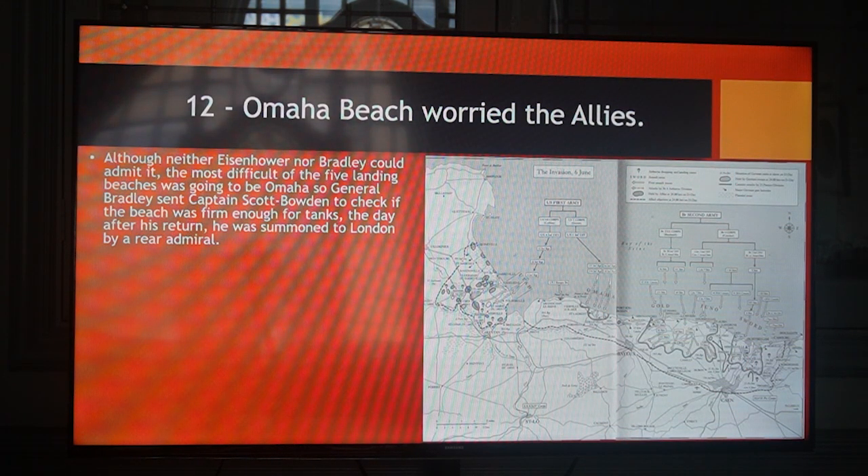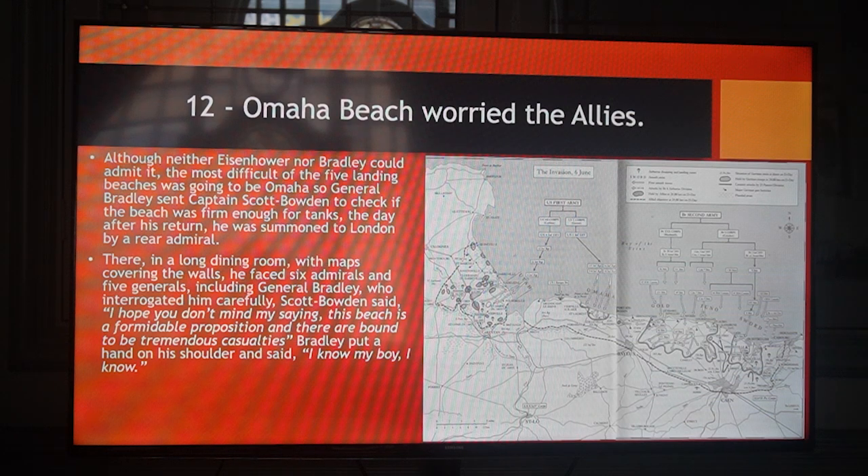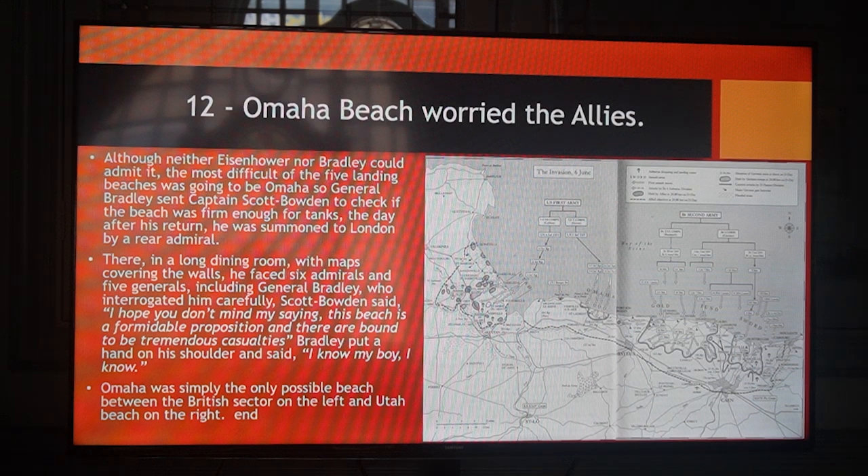Omaha Beach worried the Allies. Although neither Eisenhower nor Bradley could admit it, the most difficult of the five landing beaches was going to be Omaha. So General Bradley sent Captain Scott Bowden to check if the beach was firm enough for tanks. The day after his return, he was summoned to London by a rear admiral where, in a long dining room with maps covering the walls, he faced six admirals and five generals, including General Bradley, who interrogated him carefully. Scott Bowden said, 'I hope you don't mind my saying the beach is a formidable proposition and there are bound to be tremendous casualties.' Bradley put a hand on his shoulder and said, 'I know, my boy, I know.' Omaha was simply the only possible beach between the British sector on the left and Utah Beach on the right.